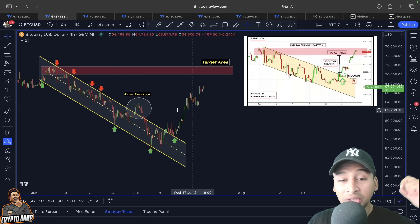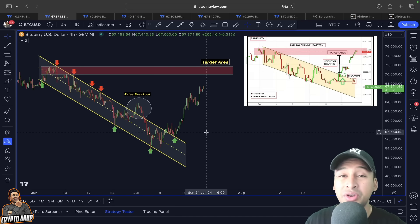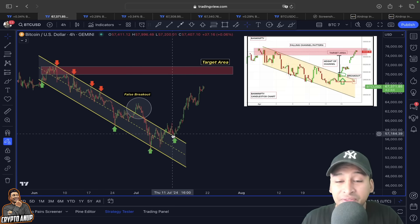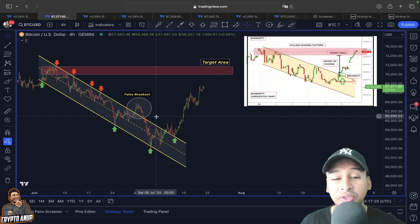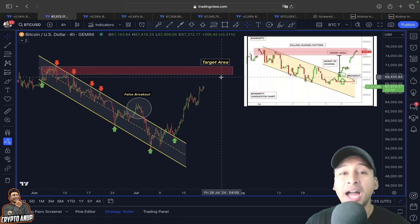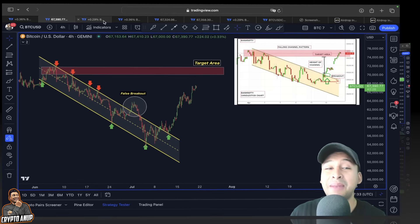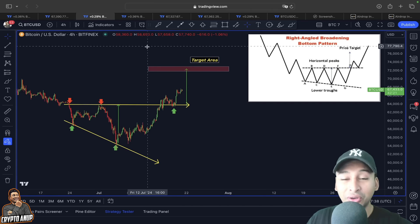The price of Bitcoin has broken out from this falling channel. This falling channel is another bullish continuation pattern, and when everyone was bearish, I showed you that as long as 60,000 support remains, there is nothing to worry about. After testing support around 60,000, the price has clearly started to show this bullish move. According to this falling channel, the upper trend line — this horizontal trend line — will be looked at as our target area, sitting around 70,000–71,000.